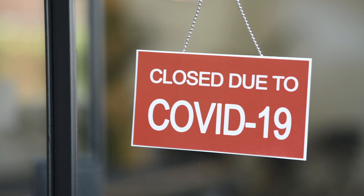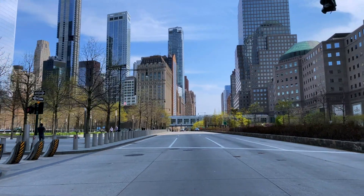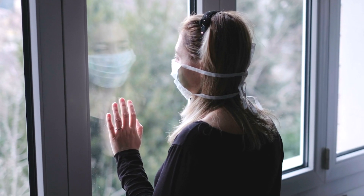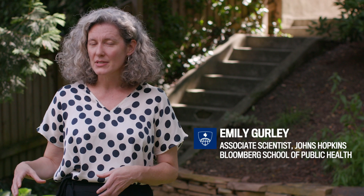When the pandemic first started here in the United States, we took a very aggressive measure of asking people to stay home. So we have to move to strategies that are more targeted and that we can live with for a longer period of time, because this pandemic isn't going to be over anytime soon.